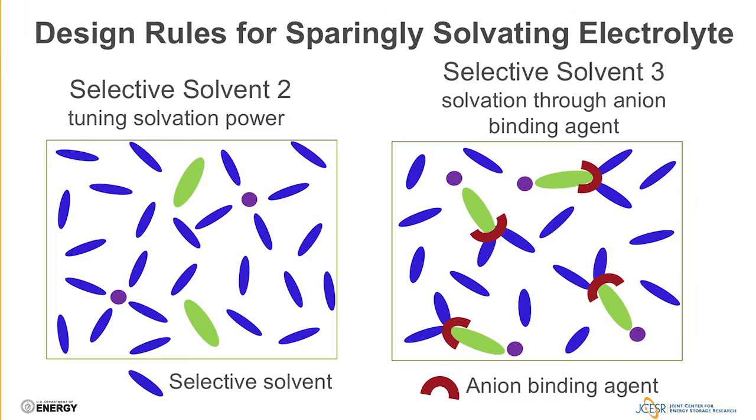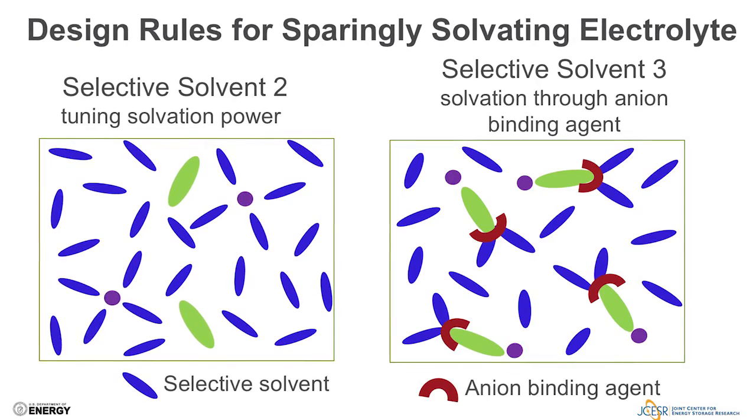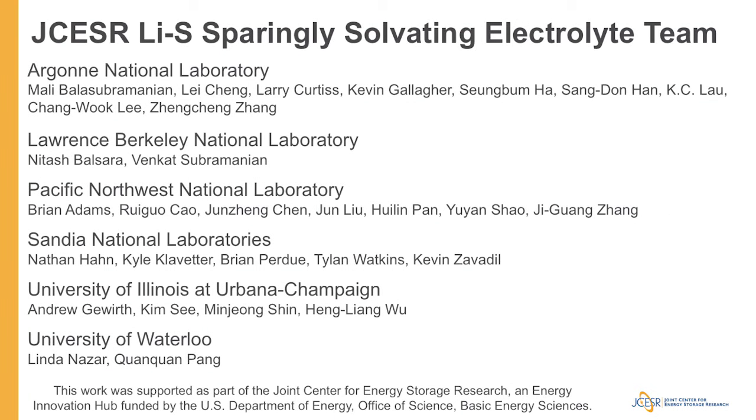The selective solvation approach requires favorable binding of a salt ion to the solvent through, for example, an ion-binding agent. A lot of work remains to really produce a lean electrolyte lithium-sulfur battery that uses sparingly solvating electrolytes. Paramount to this will be the protection and control of the lithium metal anode, as in any battery that hopes to use lithium metal as a negative electrode. The Joint Center for Energy Storage Research is an energy innovation hub funded by the U.S. Department of Energy Basic Energy Sciences Office. In addition to the authors on this manuscript, there are likely 20 other colleagues who have really helped shape this way of thinking and continue to work on making this approach successful today. Thank you.